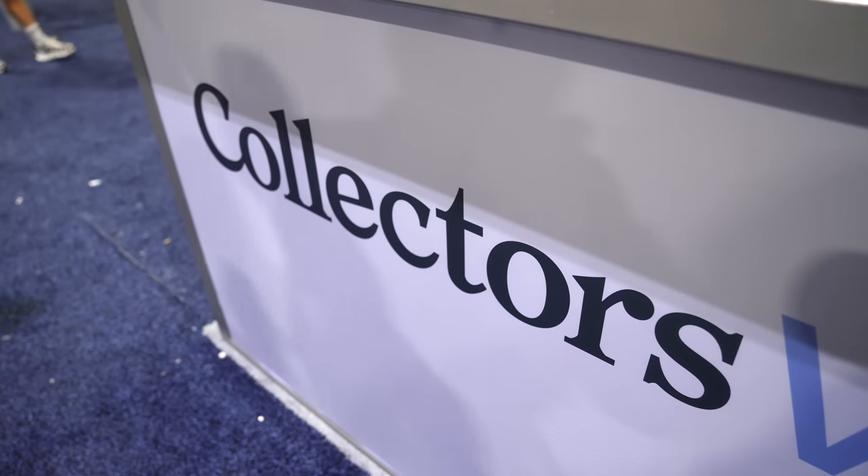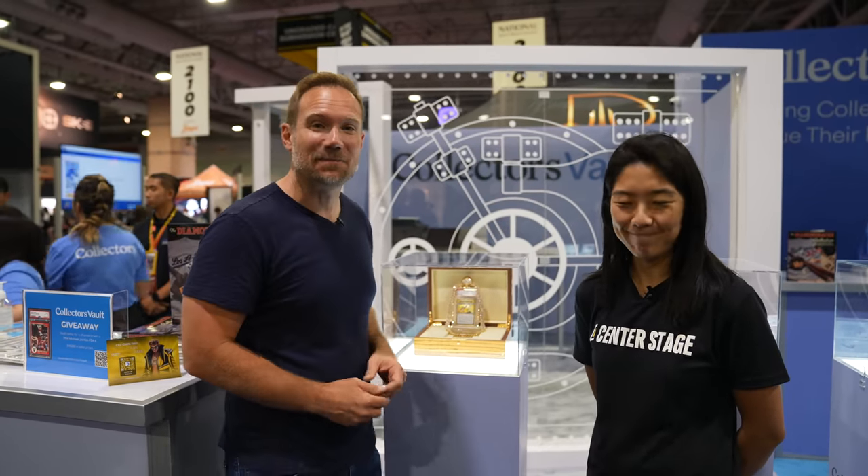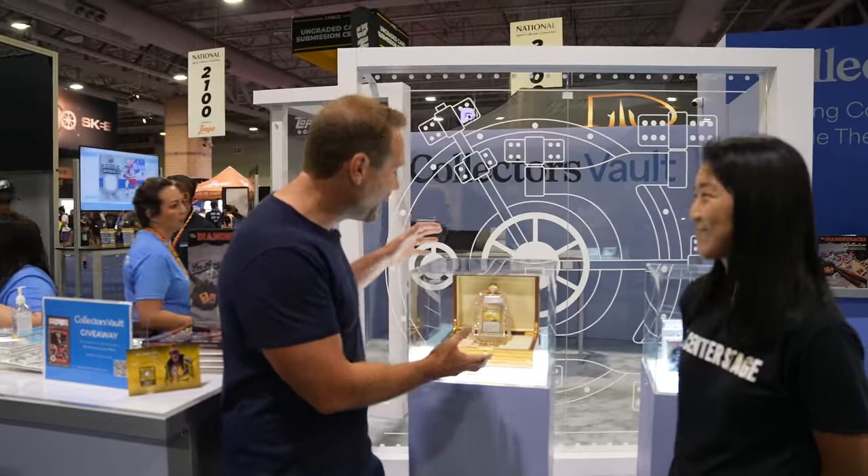And now for something completely different. I'm here with Hannah from Collectors, the parent company of PSA. Tell me about this iconic piece you have on display in a PSA slab. This is an unbelievable asset that's in the Collector's Vault right now. You guys already know who owns it — Logan Paul. He wears it to every match that he has. The highest graded Illustrator — it has gold, it has diamonds, everything around it in a customized case. It's absolute beauty. He purchased it for about $5 million, and who knows how much it's valued today — I imagine it's north of that.